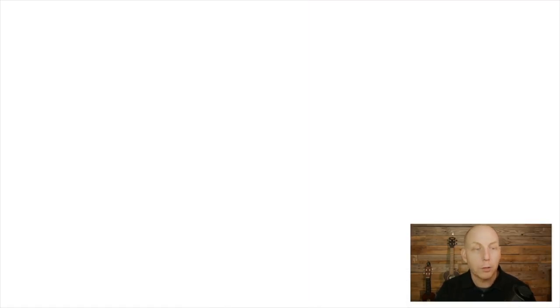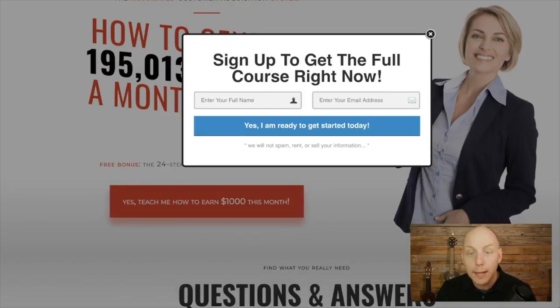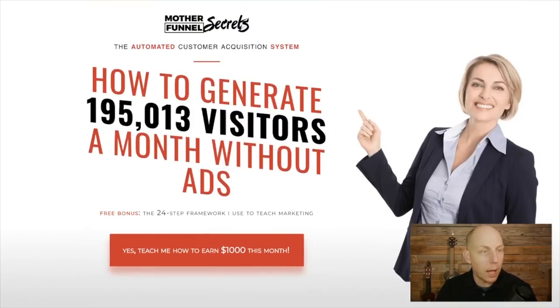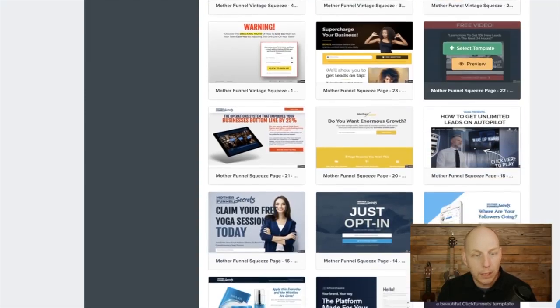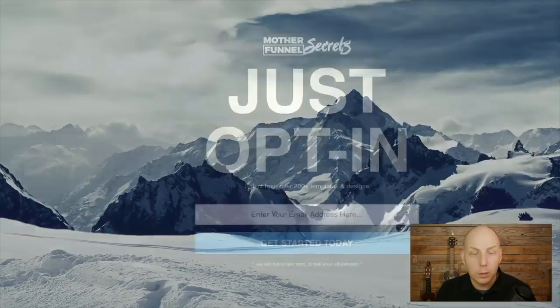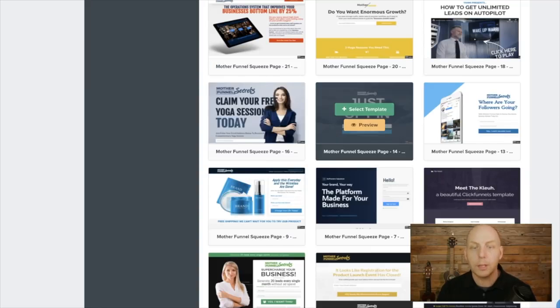Let's preview one. This one, for example, is a 'funnel secrets' template — it could be a picture of you, 'how to generate 195,000 visitors a month without ads.' You can take any funnel like this and customize it. There are so many different ones down here — 'supercharge your business free video,' just opt-in pages. The best things often look simple. I've never used this particular one before, so I'm going to use this one. Let's hit Select Template. Now it's building our opt-in page.